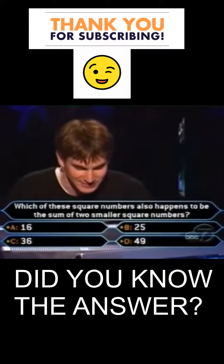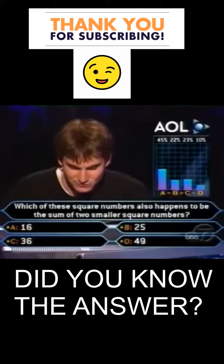Let's check with the other passenger crowd. 45% of them say 16, 23% for 36, 22% for 25, just 10% for 49.